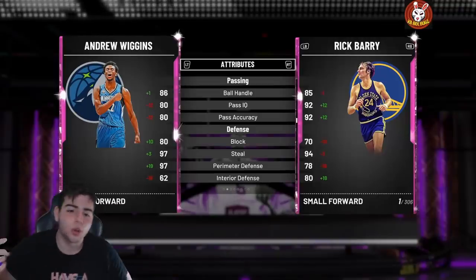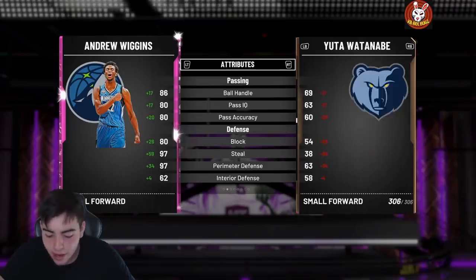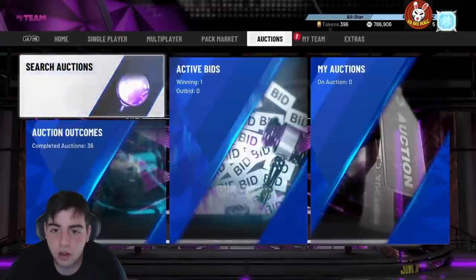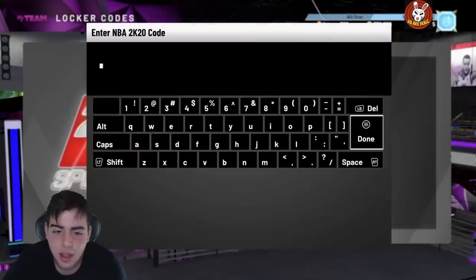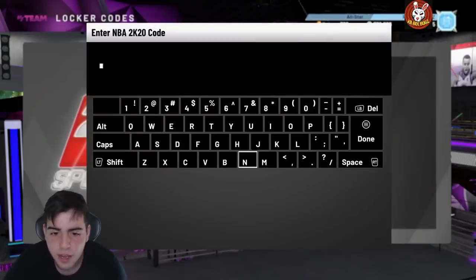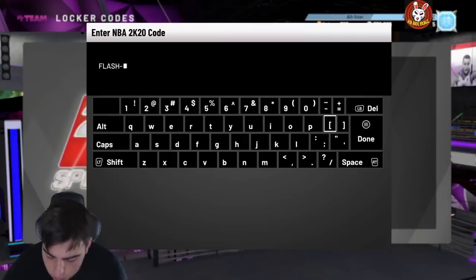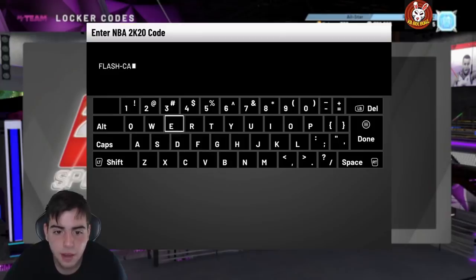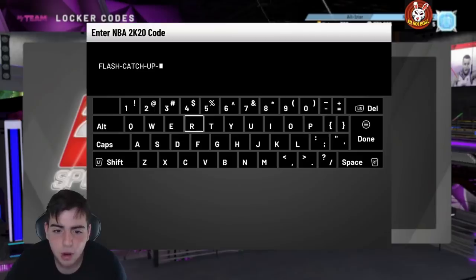What's good YouTube, it's your boy Bugs back with another NBA 2K20 MyTeam video. Today we got a new locker code, so before we get into the video make sure to smash that like button — let's get 100 likes on this video. Make sure to follow my Twitter and drop that sub, that'd be greatly appreciated. We're also buying and selling MT on Twitter so hit me up. Anyways, we got some locker codes — this one's brand new, I'm gonna be the first person to post this.